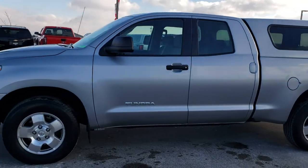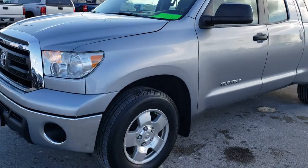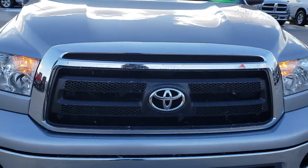This is stock number AT132B. We are here at Summit Automotive in Fond du Lac, Wisconsin, your new and used light duty truck headquarters. Remember, we are the guys with the trucks on 41.